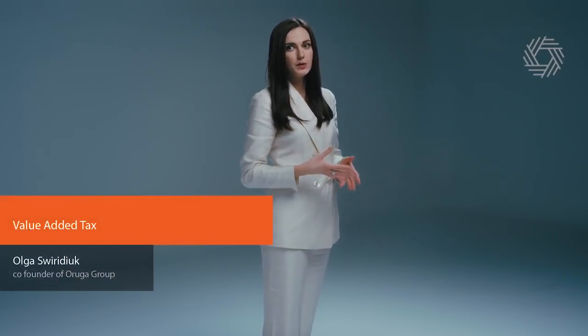Hi! Today's video topic is VAT, which means Value Added Tax. The Polish Value Added Tax Act of March 11, 2004 is based on European Union legislation and in particular on the provisions of Directive 2006/112/EC on the Common System of Value Added Tax, the so-called VAT Directive.